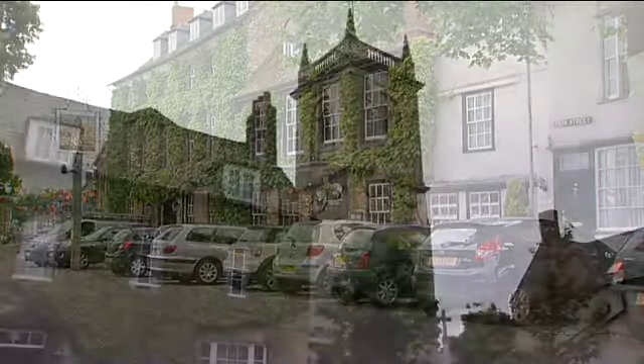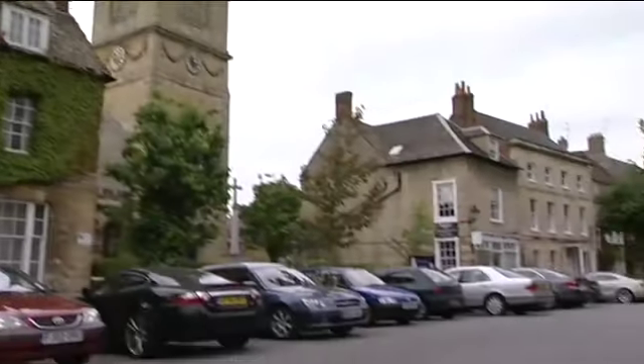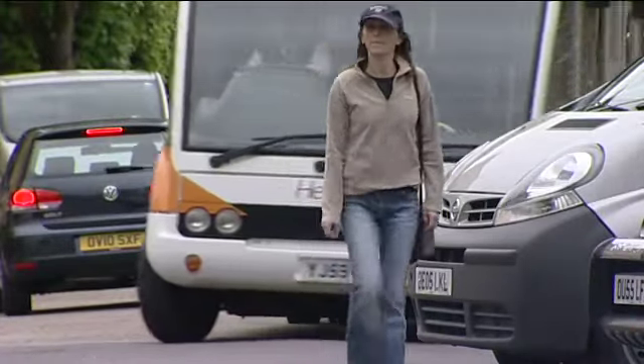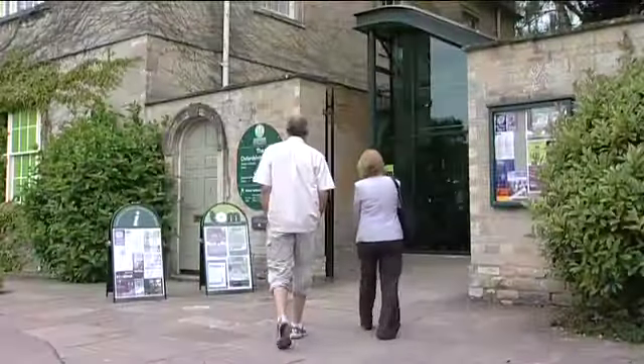Woodstock is a popular destination for visitors from all over the world, and especially in the summer months it can become extremely busy. But hidden away behind a modest facade is one of its greatest treasures: the Oxfordshire Museum.